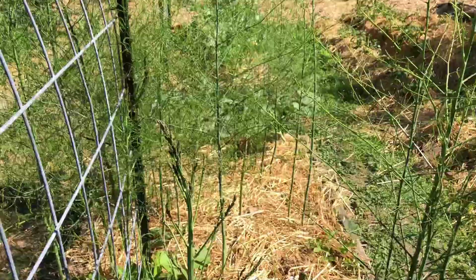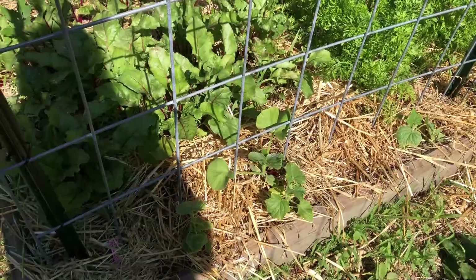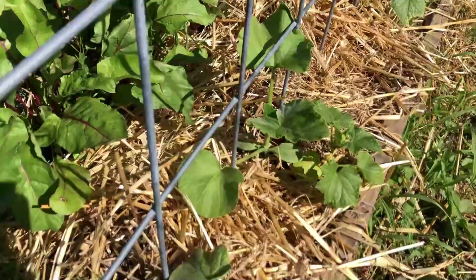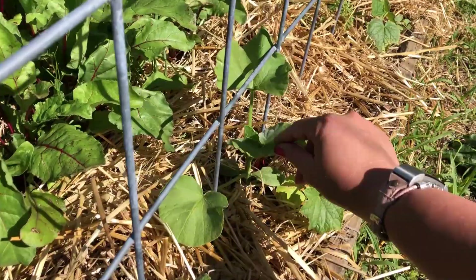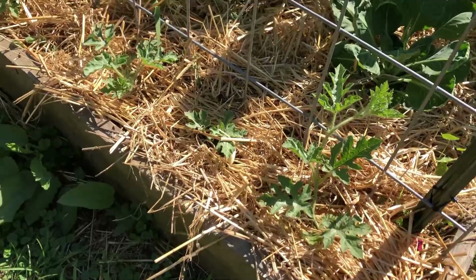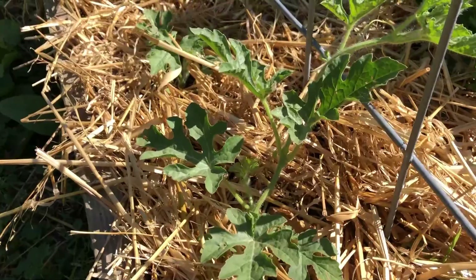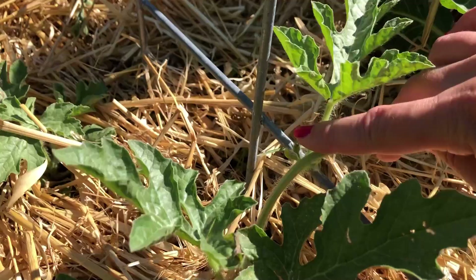I have cucumbers down here — this guy just shot up overnight, he was not that big yesterday. I have Sugar Baby watermelons — they have not grown a whole lot since our last garden tour, they are definitely bigger but not as much as I would have anticipated in 20 days. This one is starting to set some little tiny flowers. Take a look at the potatoes — all the potatoes are looking really nice.